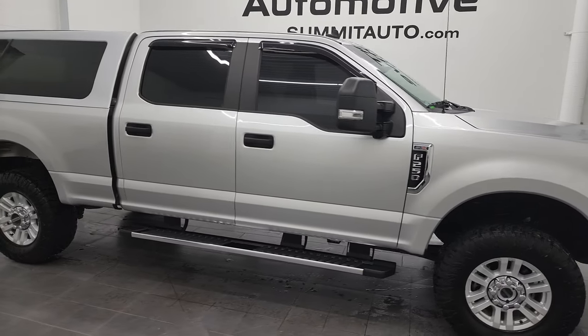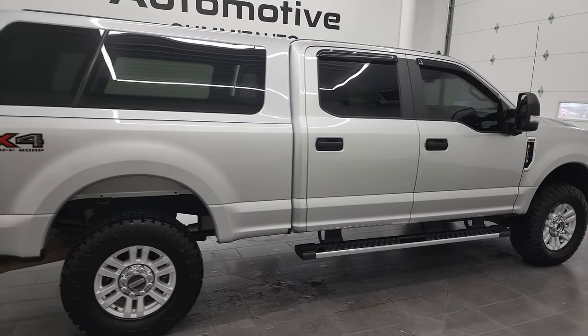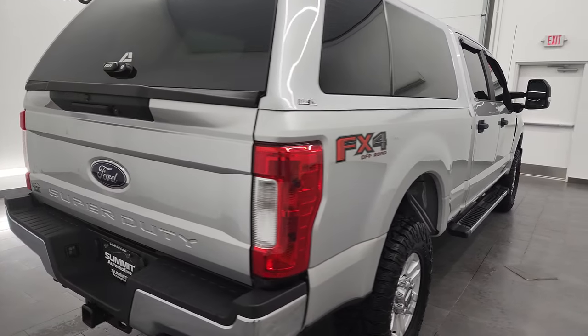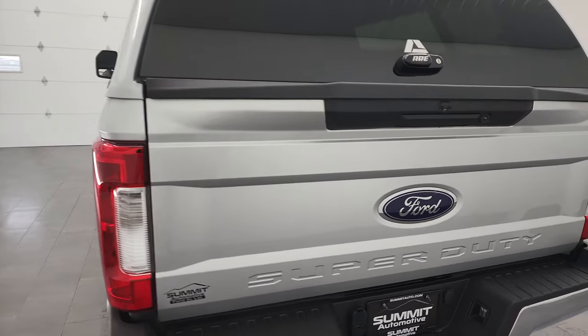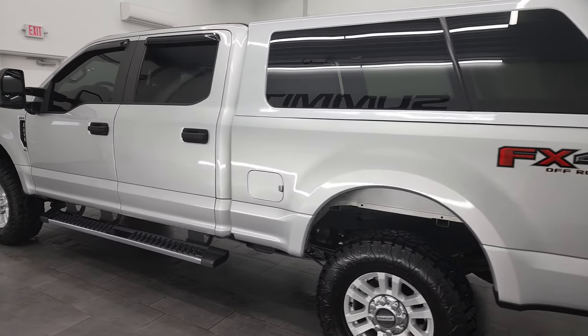Hey, this is Brett and this 2019 Ford F-250 Crew Cab Short Box XL STX FX4 is stock number 12975Z. I'm here at Summit Automotive in Fond du Lac, Wisconsin, your new and used heavy-duty truck headquarters.